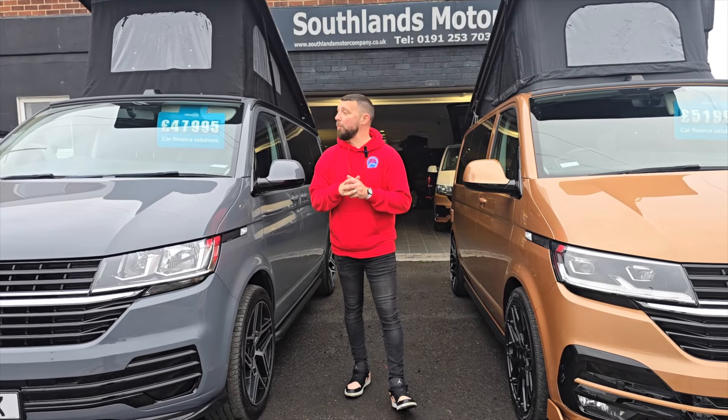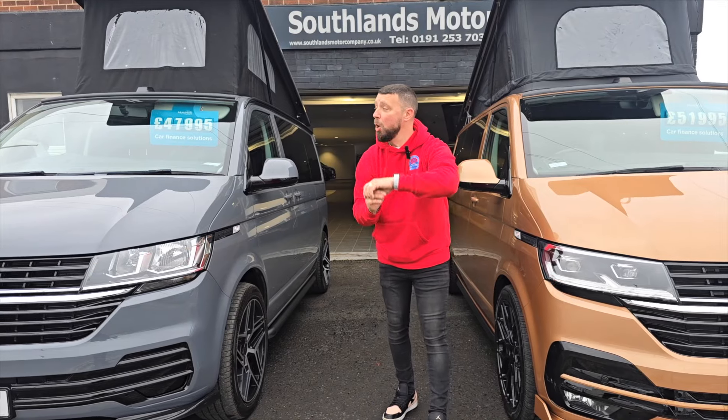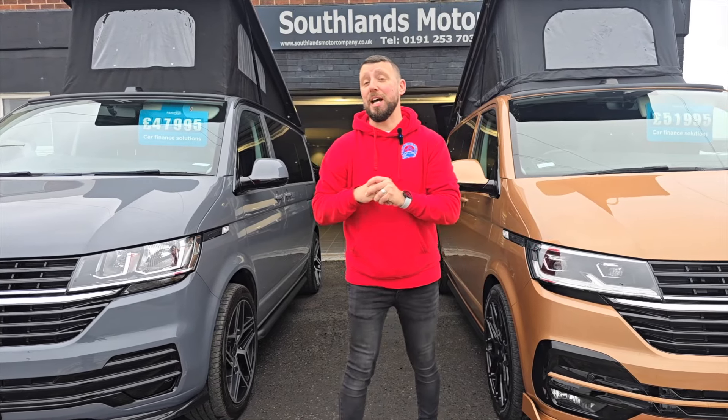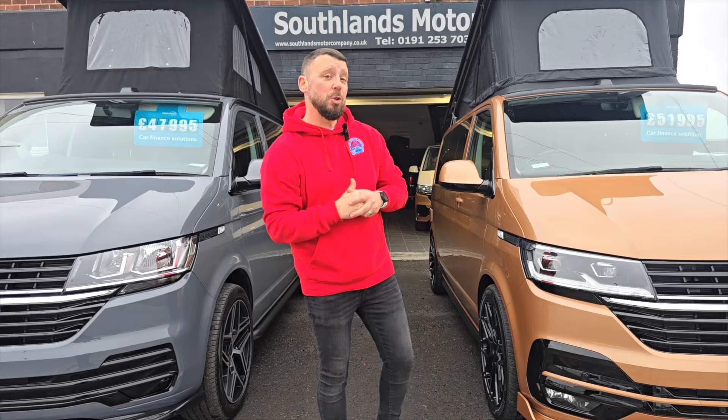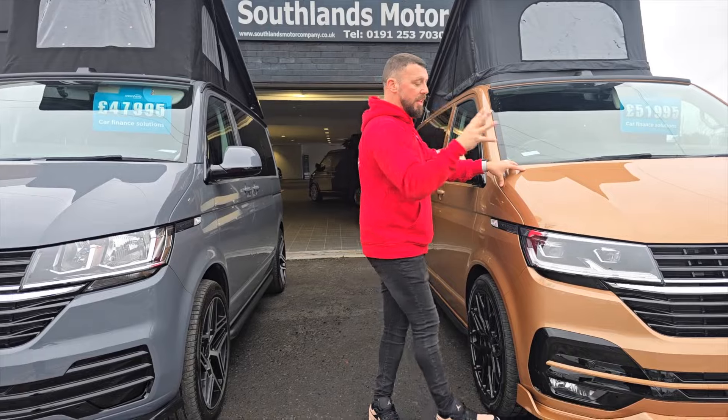Good morning everyone, Lee, Southlands Motor Company. I may look left and right quite a bit while doing this video because it's half nine - we normally have people walking the showroom from this time of day. I'm going to be very quick doing our Southlands showroom update and touch base on the vans we have here.